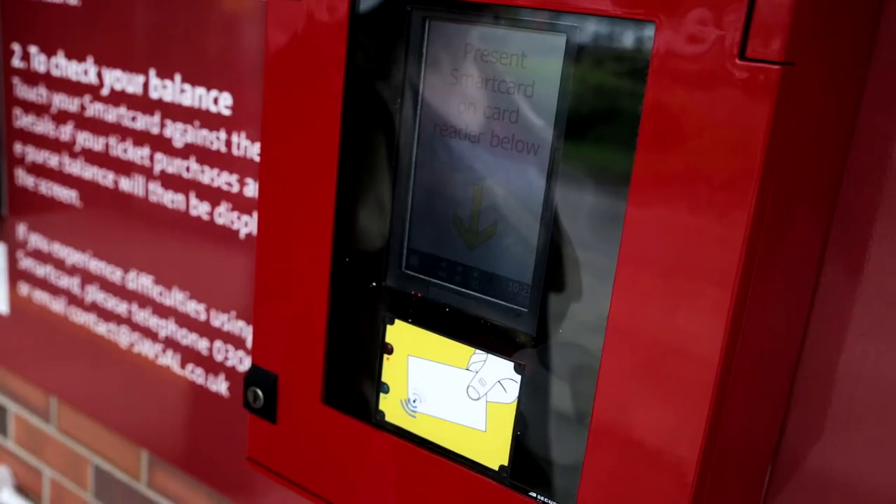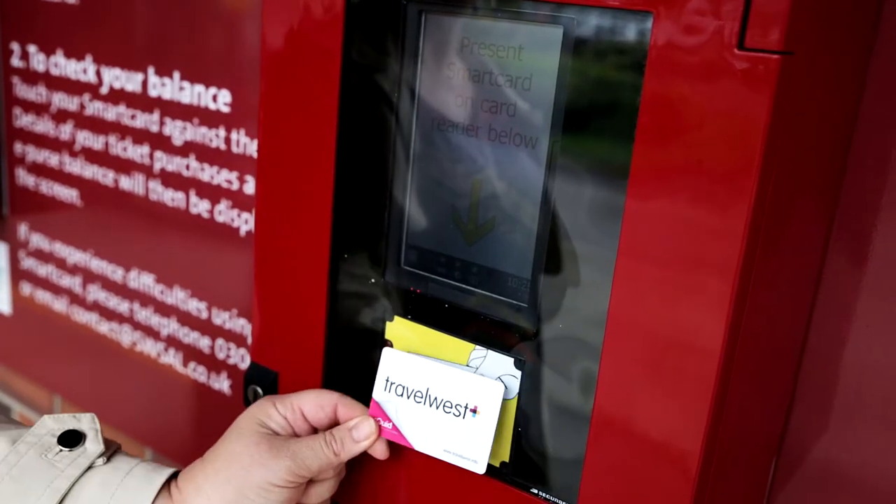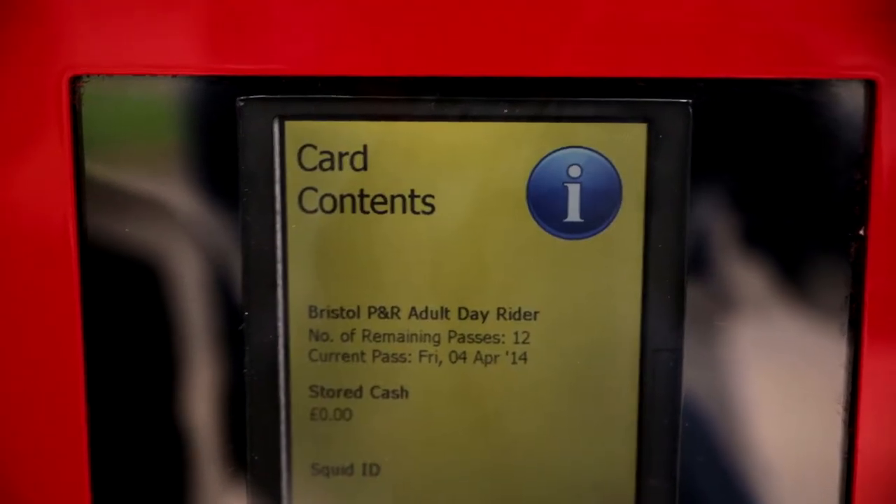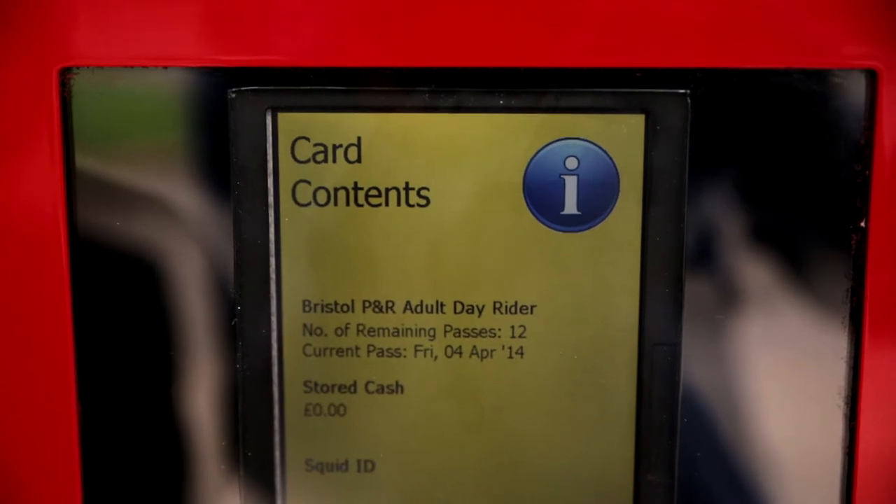At the collection point, place your card on the yellow reader located under the screen for a few moments until the green light flashes. All the tickets available on your card will show on the screen.